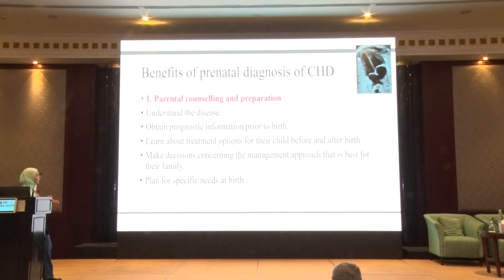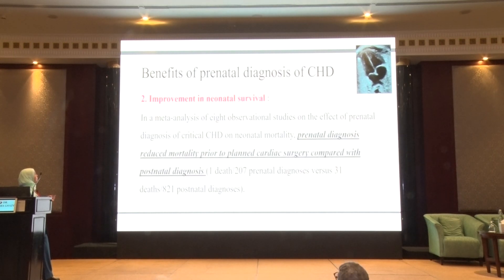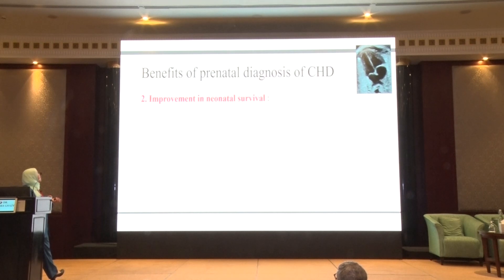We will start to plan for the specific needs at birth. Second, it has been proved that prenatal diagnosis improves neonatal survival. In a meta-analysis of eight observational studies, it was shown that prenatal diagnosis reduced mortality prior to planned cardiac surgery compared with postnatal diagnosis. There was a significant difference: one death in nearly 200 prenatal diagnoses compared to 30 out of 800 postnatal diagnoses.